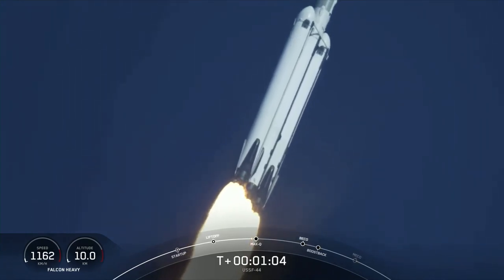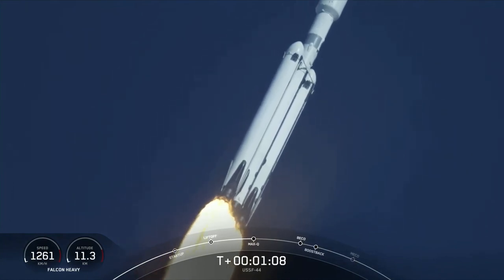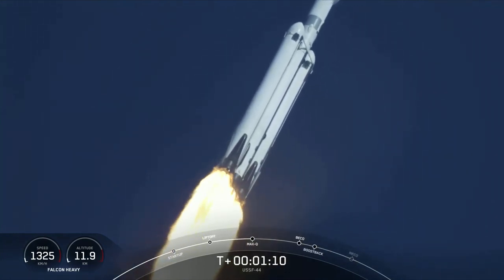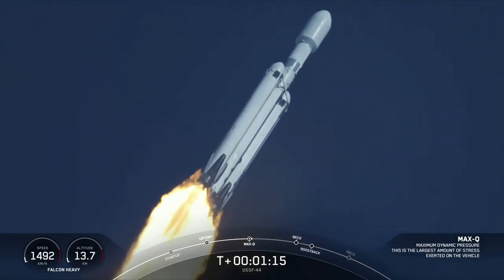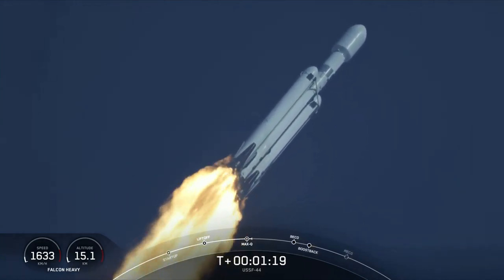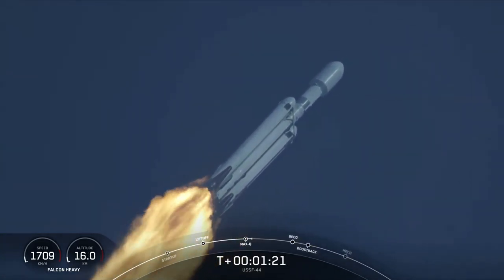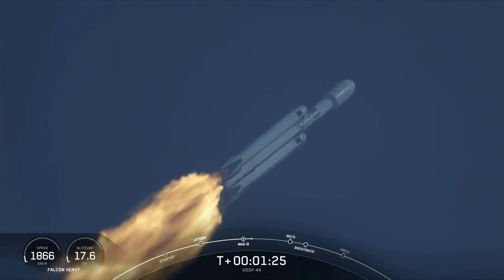We just heard the call-out that the vehicle is now traveling faster than the speed of sound. What a beautiful sight. Max-Q — that is the moment of peak mechanical stress on the rocket. M1D engines throttling back up.